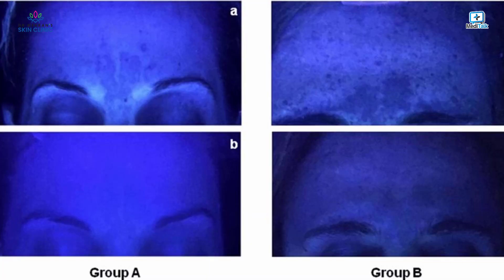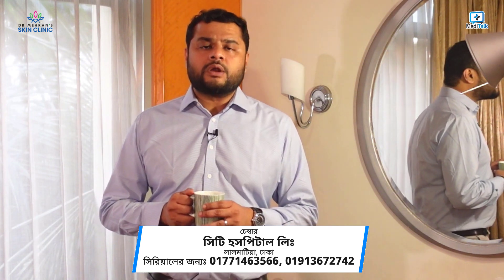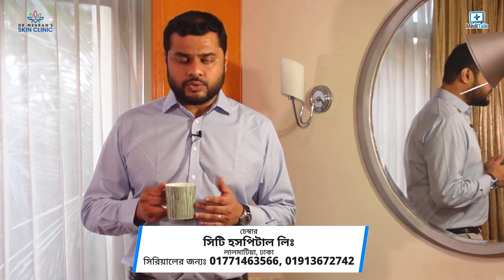Clinical diagnosis is important. We use accentuation and Wood's lamp examination to confirm the diagnosis. We now move on to discuss the available treatment options.